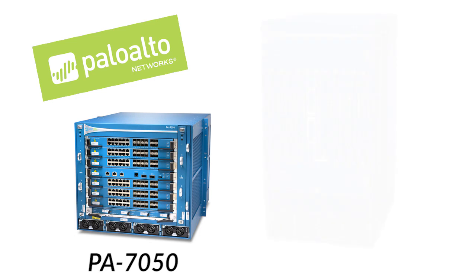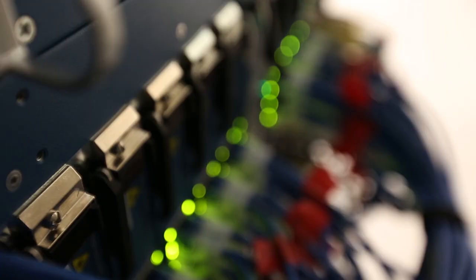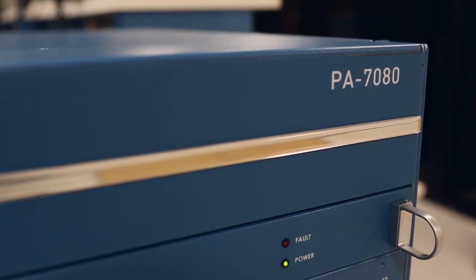Similar to the PA7050, the 7080 is a chassis, but bigger. Why would we go build a product that's even bigger than the 7050? Well, it turns out that some enterprise and certainly many service provider environments need even more scale, more throughput, and more capacity than the PA7050 can provide.